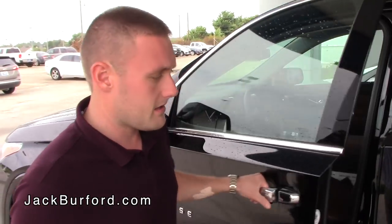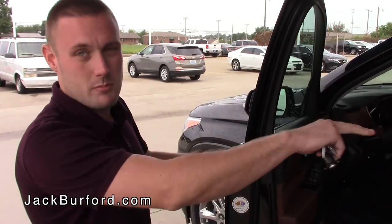First and foremost, it has keyless entry right here, so if your key is in your pocket, you can just push that button to unlock it and it opens this door. If you push it twice, it'll open all the doors.